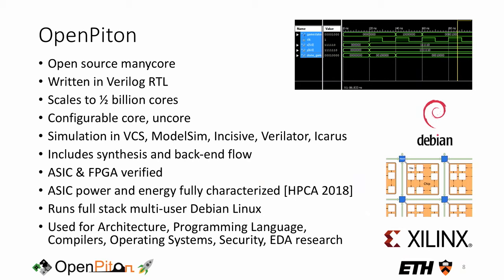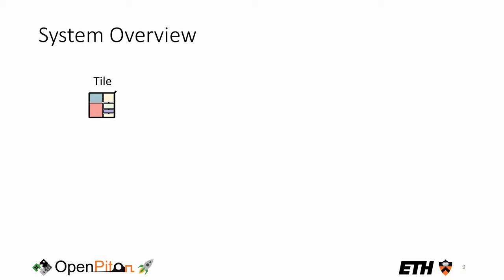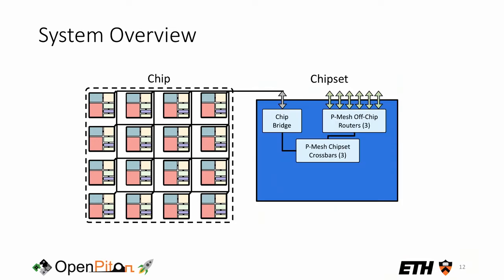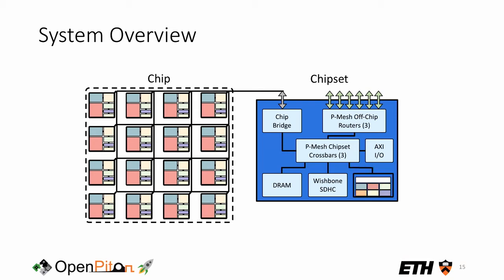OpenPiton has been verified in ASIC and FPGA with a thorough power and energy characterization, and all that data is available on openpiton.org. Chips and FPGA implementations in the lab run full-stack Debian Linux. If you want to build an OpenPiton or OpenPiton plus Ariane system, you start with a single tile — a tile-based manycore. You can build from a couple of tiles to 16 tiles or more. The P-Mesh cache coherence system extends off-chip and across chips using off-chip routers, and chipset crossbars connect to DRAM and standard IO like AXI or Wishbone, or to accelerators.